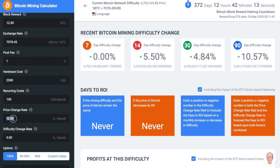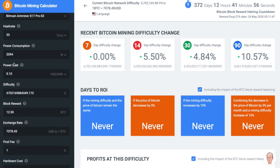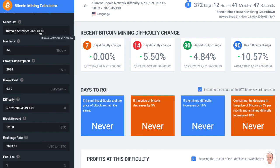Here you can say that you think the price of Bitcoin is going to go down 5% per month, and the difficulty is going to increase by 10% per month. If your power rate was 10 cents per kilowatt hour, the Antminer S17 Pro 53 is never going to ROI.